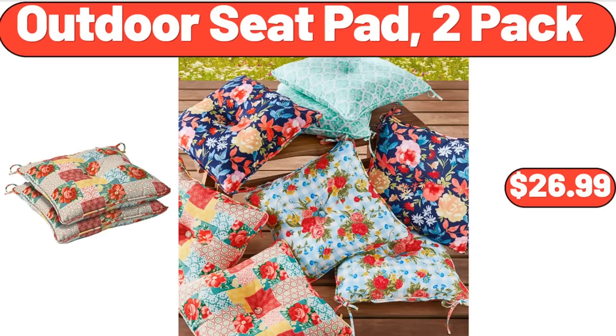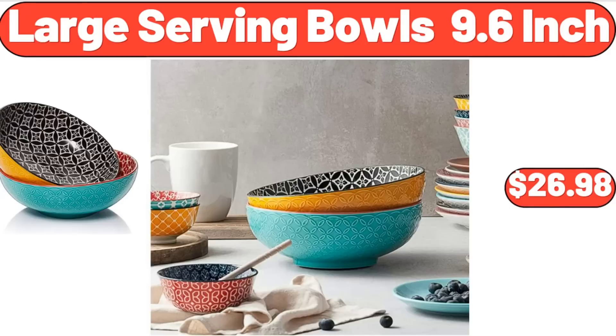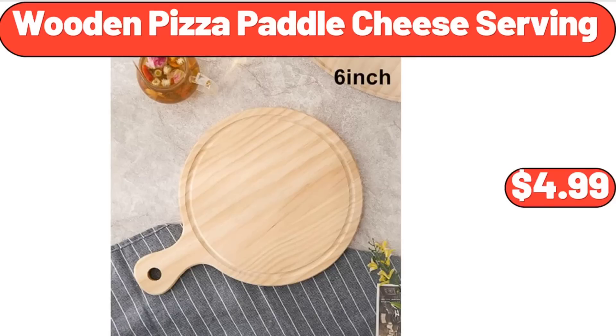Outdoor seat pad, 2-pack, $26.99. Large serving bowls, 9.6 inch, $26.98. Wooden pizza paddle cheese serving, $4.99.